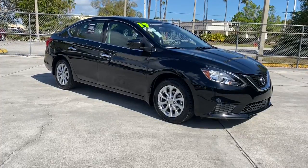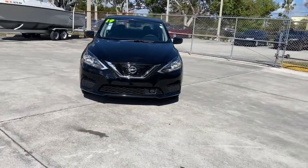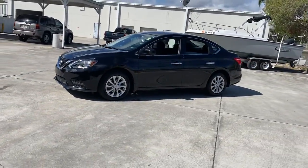Hop into the 2019 Nissan Sentra. With less than 25,000 miles on the odometer, this vehicle stands out from the rest. Comfort, convenience, safety and fun are all yours in the sleek and spirited Sentra.